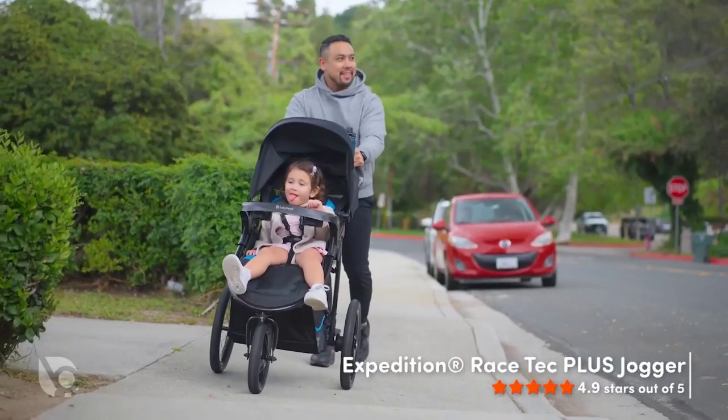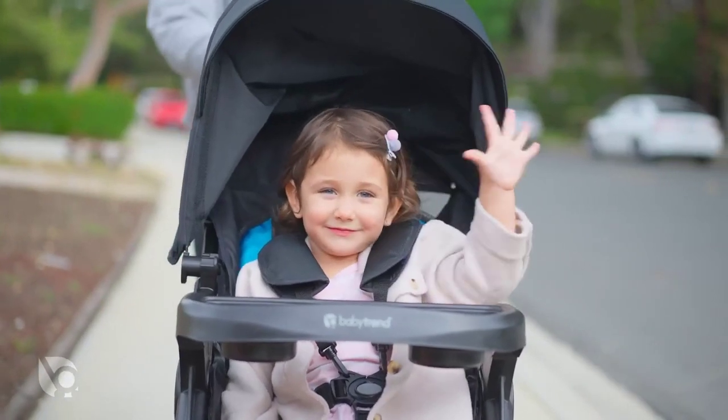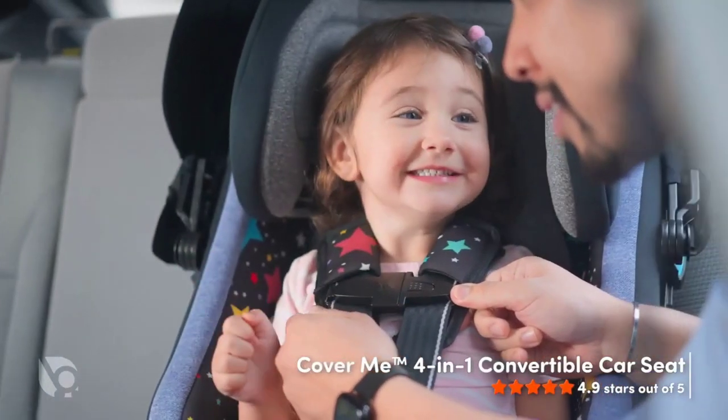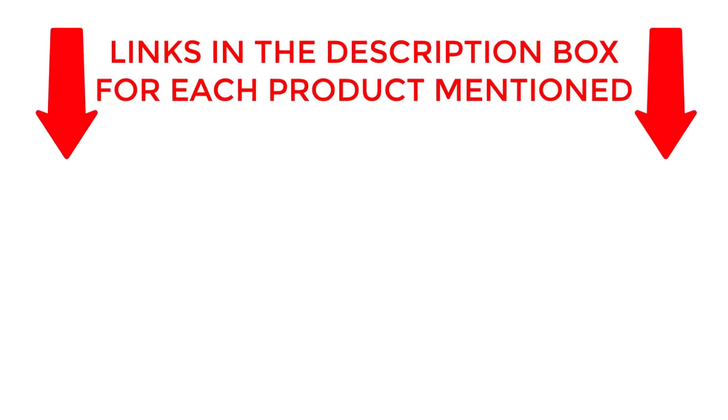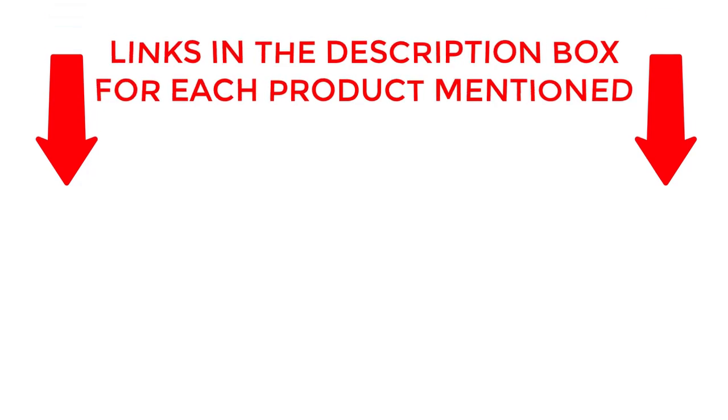So if you're looking for a stroller that can keep up with your on-the-go lifestyle, stay tuned and let's find your perfect match. If you want to know about price and other information, be sure to check the description. So without any further delay, let's jump into the video.